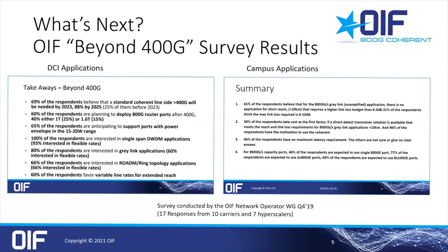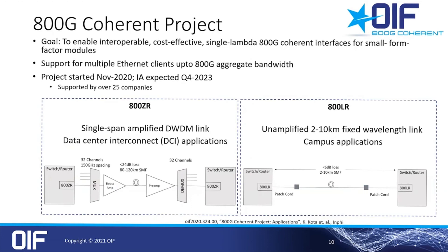With the success and starting deployments of 400ZR, the question is: what's next? In this OIF network operator survey, 88% responded that they will need something faster than 400G coherent by 2025, and 60% are planning to deploy 800-gig router ports after 400 gig. In November last year, we kicked off the 800G coherent project with the goal to define interoperable, cost-effective, single-lambda 800G coherent interfaces, again for small form factor pluggables. There are two use cases being discussed: 800ZR for DCI applications and 800LR for campus links.